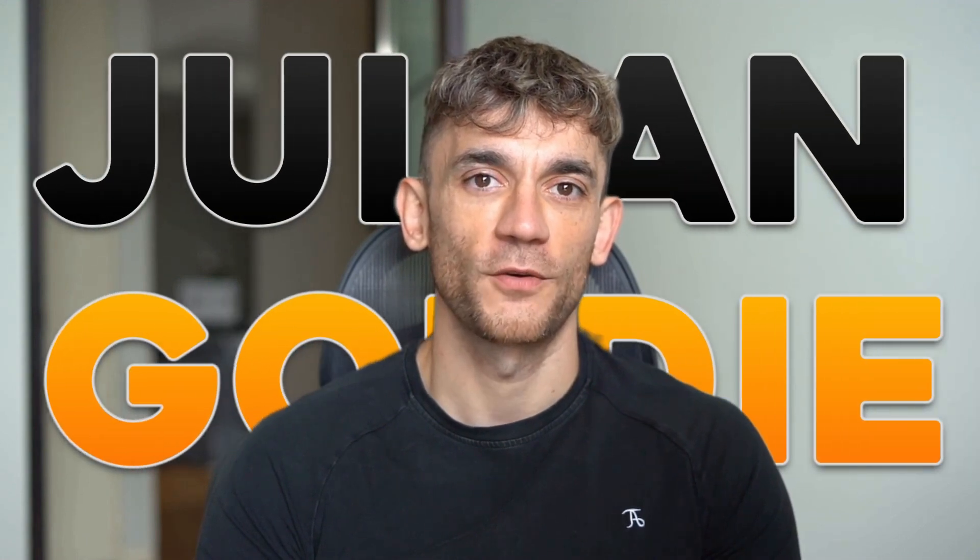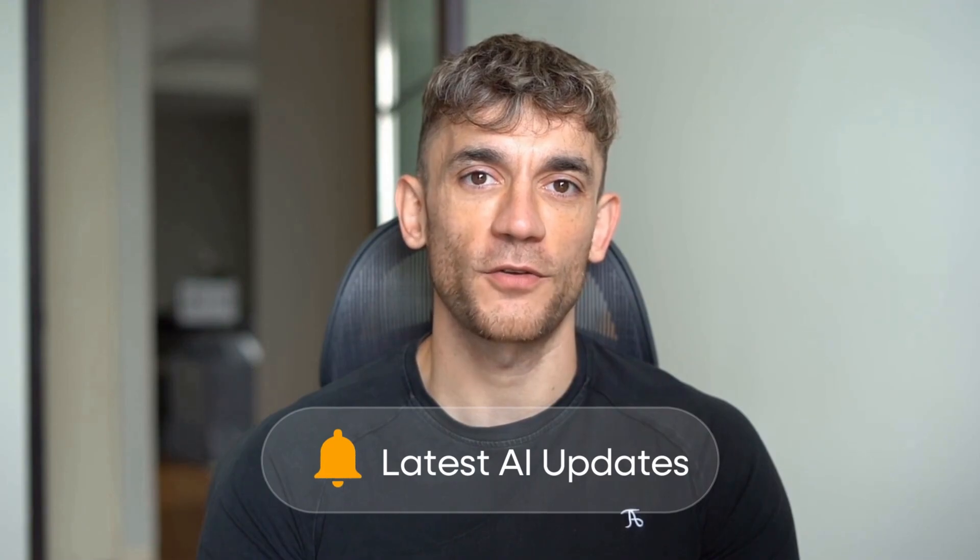Hey, if we haven't met already, I'm the digital avatar of Julian Goldie, CEO of SEO Agency Goldie Agency. Whilst he's helping clients get more leads and customers, I'm here to help you get the latest AI updates. Julian Goldie reads every comment, so make sure you comment below and let me know what you think.